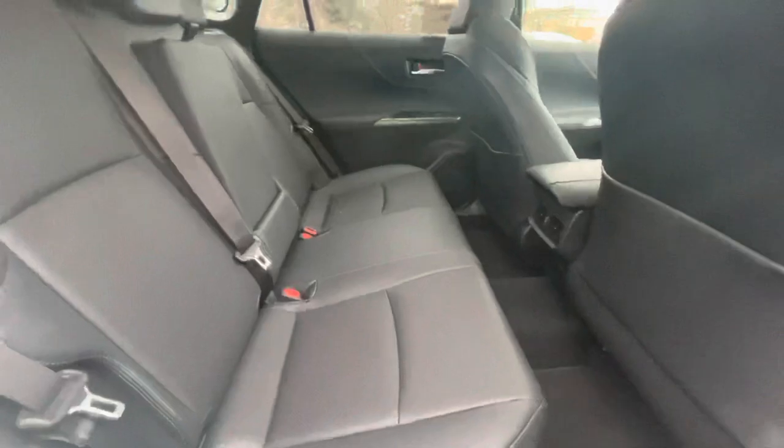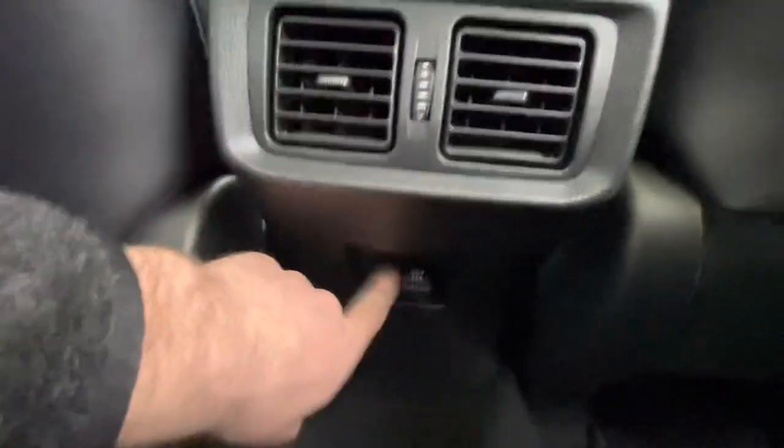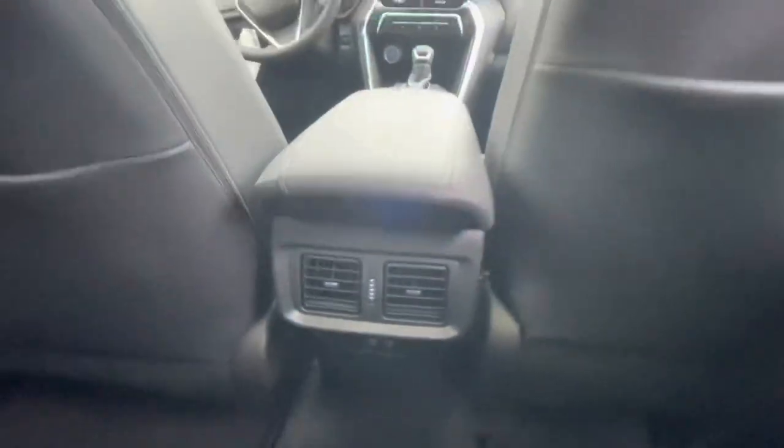It's got a really good-sized back seat. I'm six foot two and there's plenty of room back here. Here's a look at that Stargaze moonroof from the back seat. Down here we've got fast-charging USB ports, as well as heating and air conditioning vents for rear passengers.